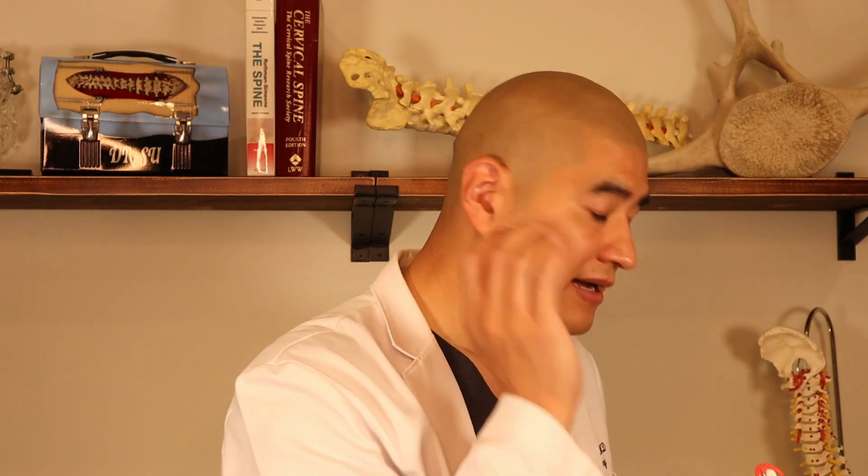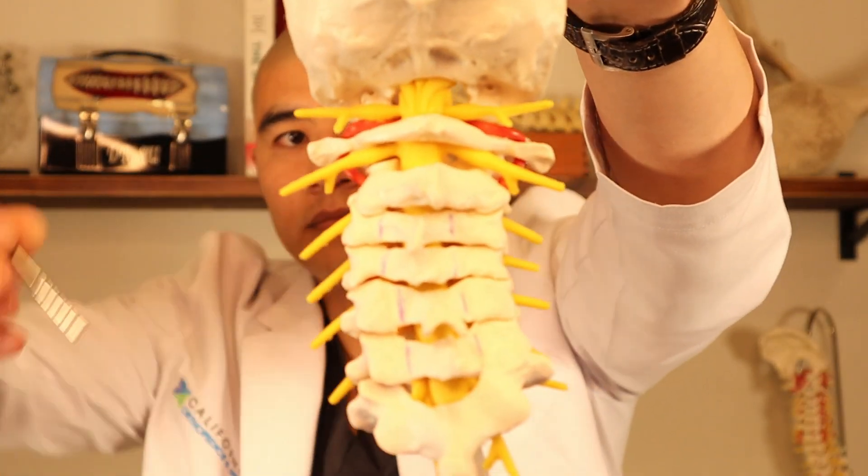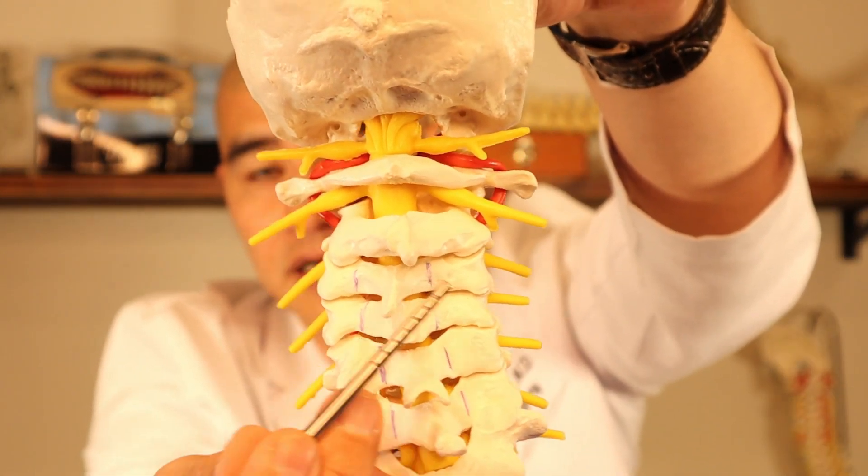The laminoplasty is a posteriorly-based surgery, so it's done from the back of the neck. We basically make an incision in the back of the neck and expose what's called the lamina. This is the lamina back here.